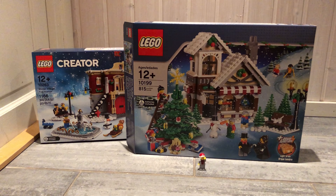The second set is also for my Winter Village, and it's the 10199 Winter Village Toy Shop from 2009. The Toy Shop is actually the first ever set in the LEGO Winter Village line. It has 815 pieces and 7 minifigs. I think the shop looks great, and I also really like the Christmas tree.